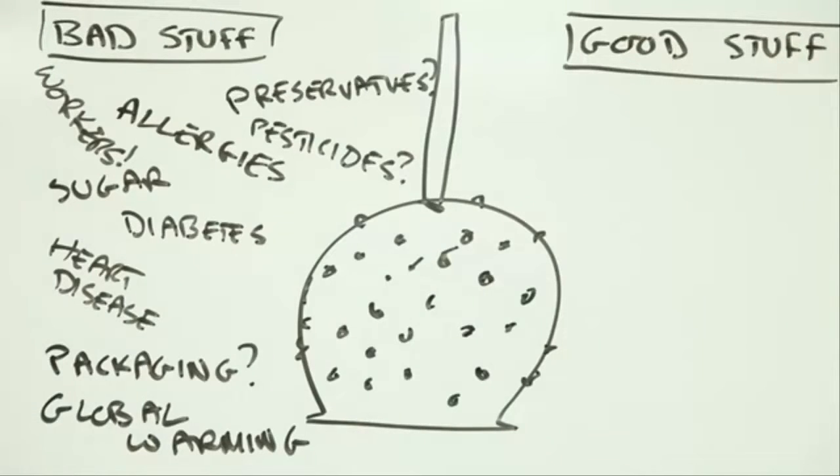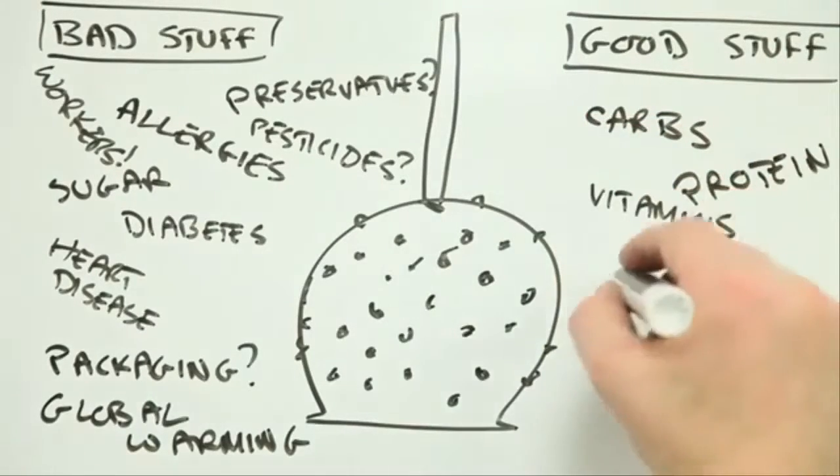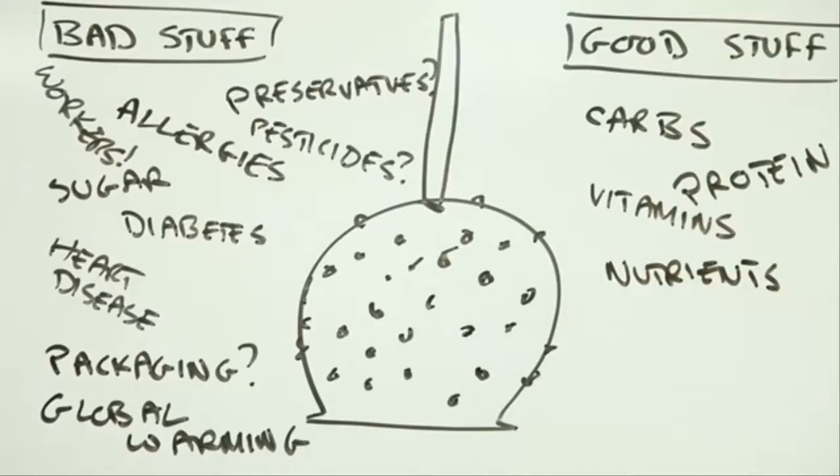On the flip side, though, this caramel apple is dripping with carbohydrates and proteins and vitamins and other nutrients that your body needs. And it's not just about you — people's livelihoods and, as a result, their health, could well depend on you eating that apple.